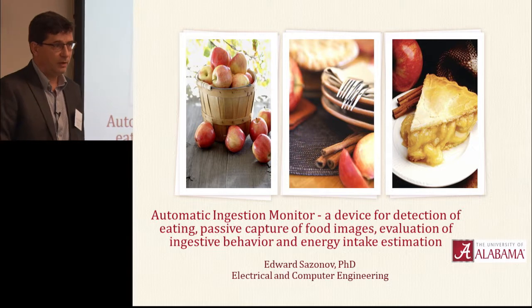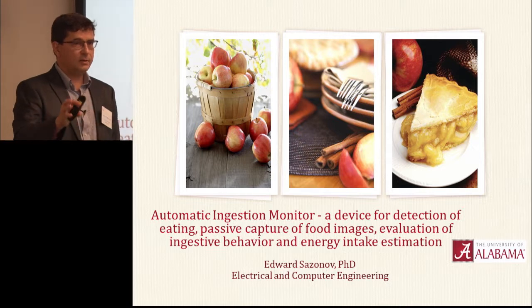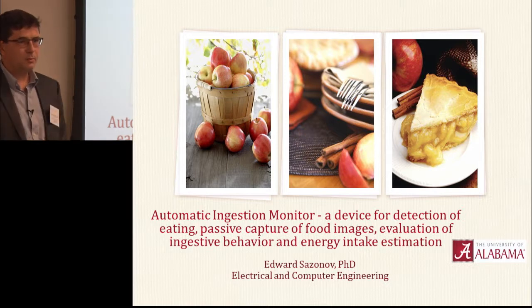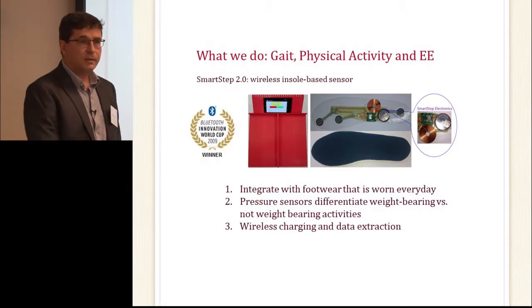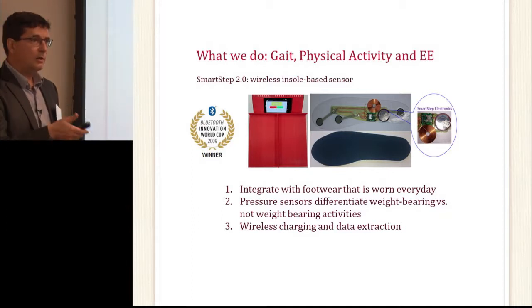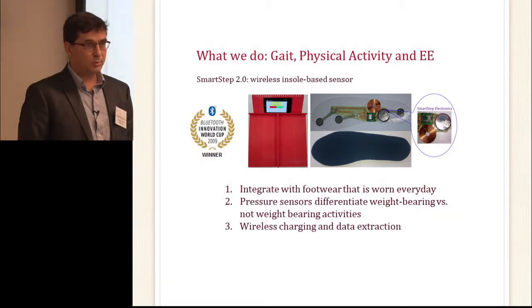My lab works on the development of sensors and application of artificial intelligence to problems of measuring health-related human behaviors. One of the projects we have ongoing is a physical activity monitor — it's an insole that's very accurate. It differentiates exactly what you're doing: sitting, standing, walking, going upstairs or downstairs, and associates with energy expenditure and measures gait.